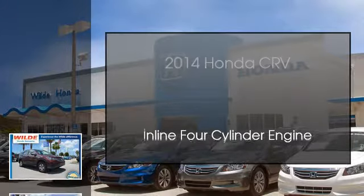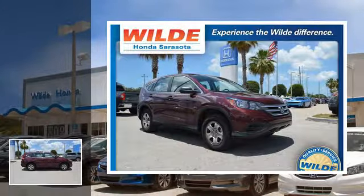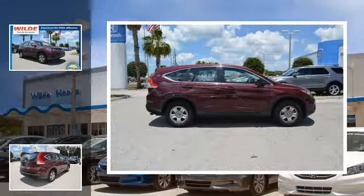This is a 2014 Honda CR-V. This crossover has an automatic transmission and an inline 4-cylinder engine.